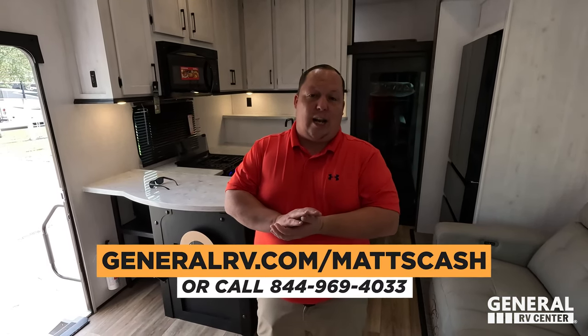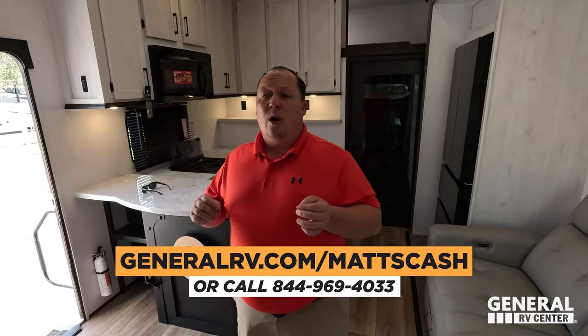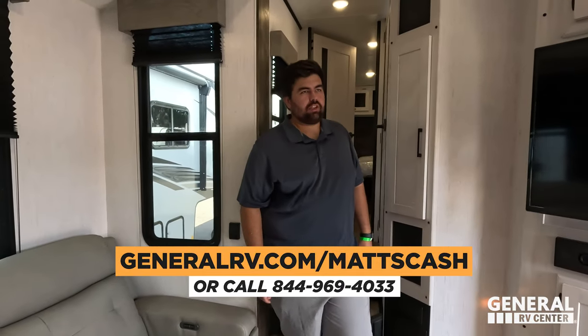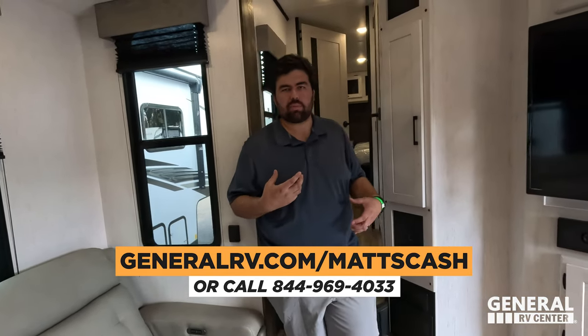Thank you guys so much for watching. Thank you to everyone who was at the Tampa RV Show. No matter what RV you're looking at, reach out to us at generalrv.com/matscash or call 844-969-4033 — any brand, we'll work to get you the best deal in America. This Gravity is a great option for someone who wants a toy hauler at a really good price point. Leave in the comments three things you liked and three things you disliked. Smash the thumbs up, subscribe, and we'll see you next time.